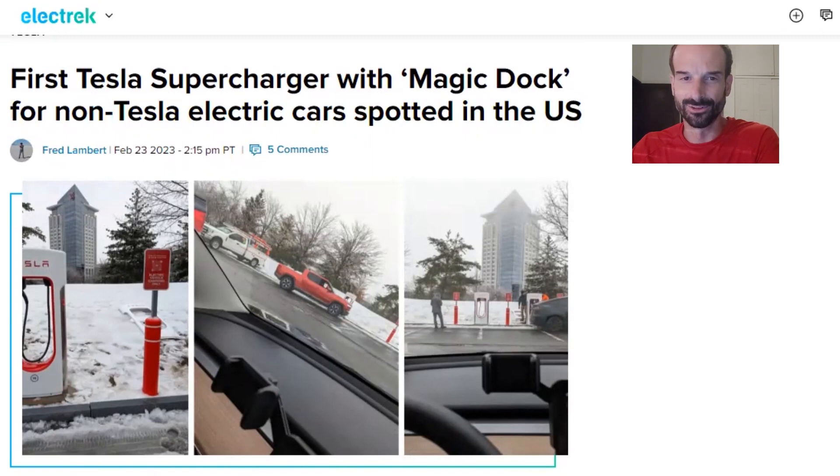Hello everyone. I've got an article from Electric, the headline: 'First Tesla Supercharger with Magic Dock for Non-Tesla Electric Cars Spotted in the U.S.'